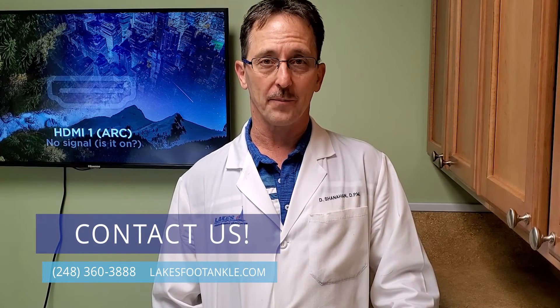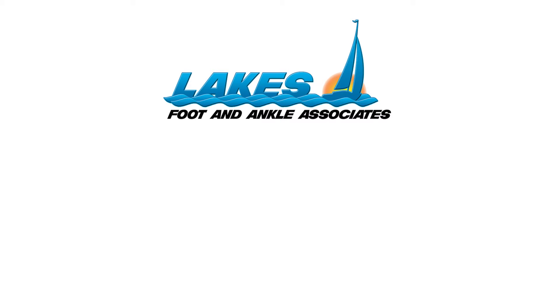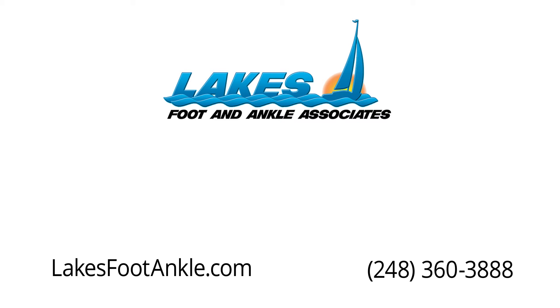So hopefully this video gives you some good information as to what Tarsal Tunnel is. It's similar to Carpal Tunnel Syndrome — the compression of a nerve due to many different reasons that can cause numbness, tingling, pain, and dysfunction of your foot. If you think you're suffering from Tarsal Tunnel Syndrome, don't go to Dr. Google. Come see us at Lakes Foot and Ankle Associates. Dr. Petronella and I are very skilled at helping you diagnose this and set up a proper treatment plan. Here's to your good foot health. Dr. Daniel Shanahan, Lakes Foot and Ankle Associates. Have a great day.